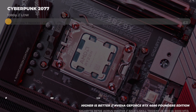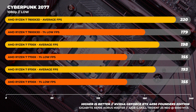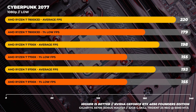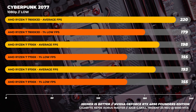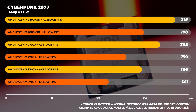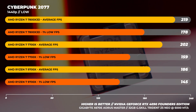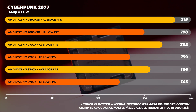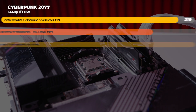On to Cyberpunk 2077 — again no surprises with the 7800x3D being fastest at 1080p. What's surprising is that the 7700x is once again faster than the 9700x by about five frames on average, with the 7700x also having higher 1% lows. At 1440p we're seeing the same pattern with the 7700x being faster on average. The last time we saw something like this was when the Pentium 4 came out and the Pentium 3 was faster in some tasks — I'll come back to that.